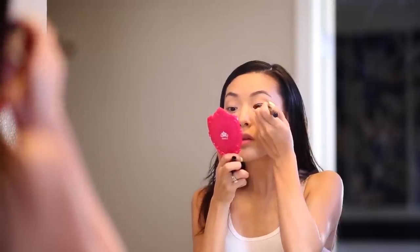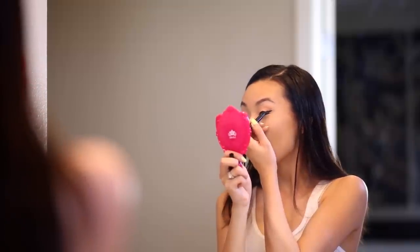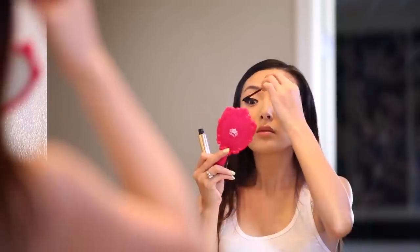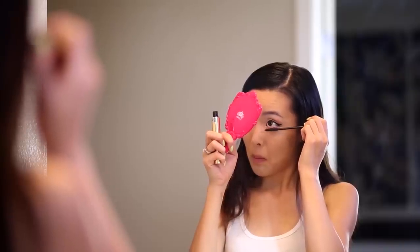Lately I've been using a really thick eyeliner and it just gives a nice clean winged look. Then I'm going to pump up the lashes with some mascara and I like to top it off with some natural looking false lashes.